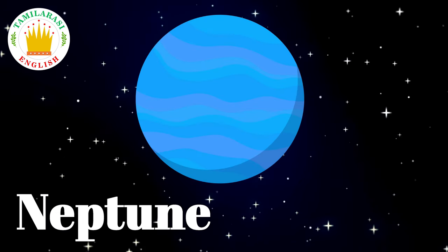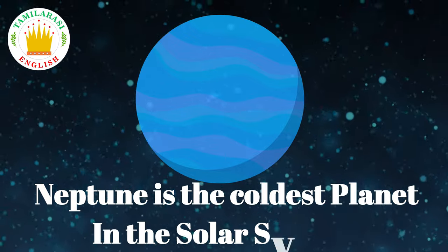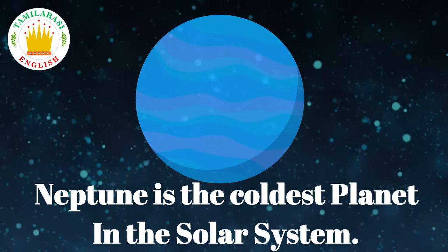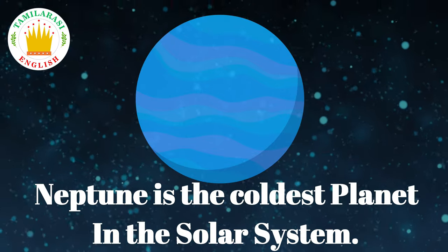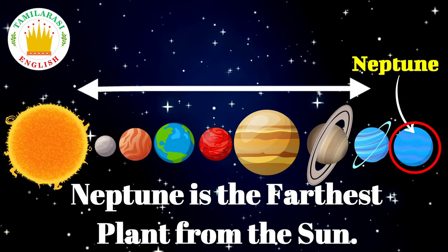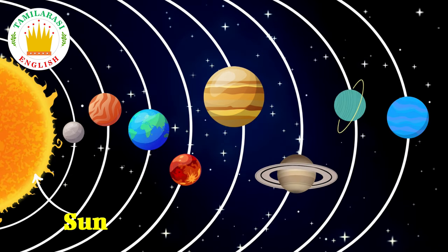Neptune is the coldest planet in the solar system. Neptune is the farthest planet from the sun.